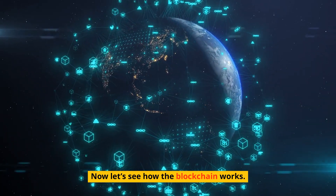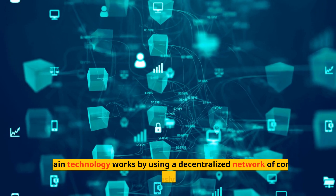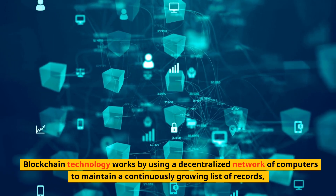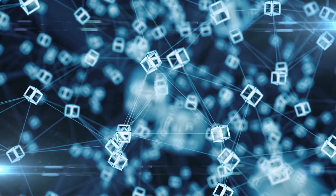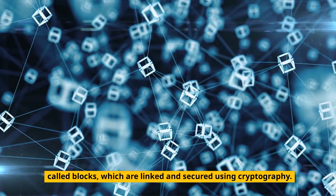Now let's see how the blockchain works. Blockchain technology works by using a decentralized network of computers to maintain a continuously growing list of records, called blocks, which are linked and secured using cryptography.